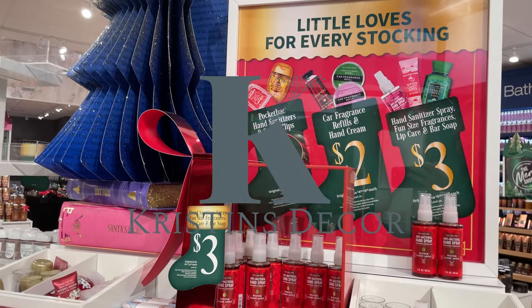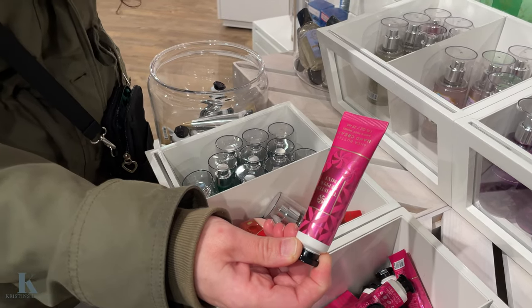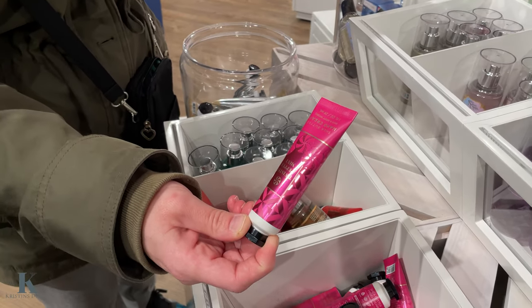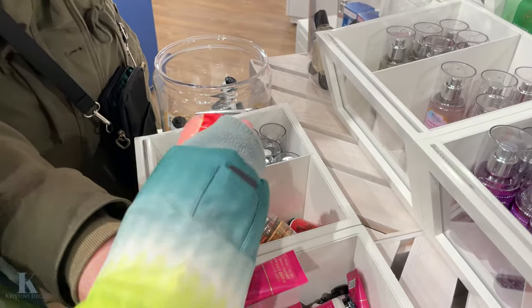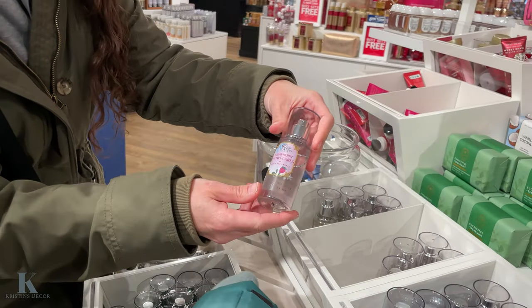Hand sanitizers are a dollar. These are two dollars, and the refills for the car refills. And then the bigger sprays and lotions are three dollars. So these sprays are three dollars.